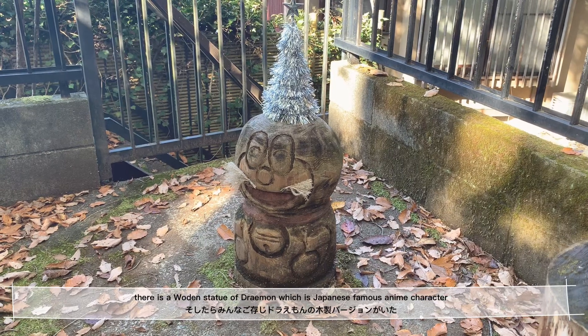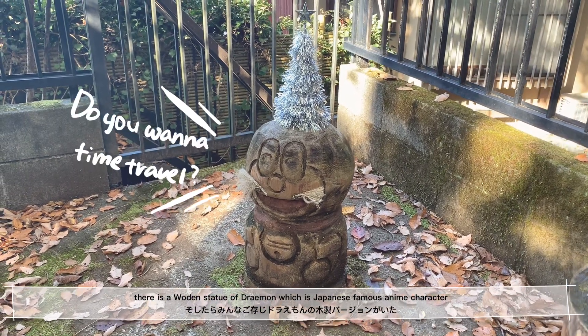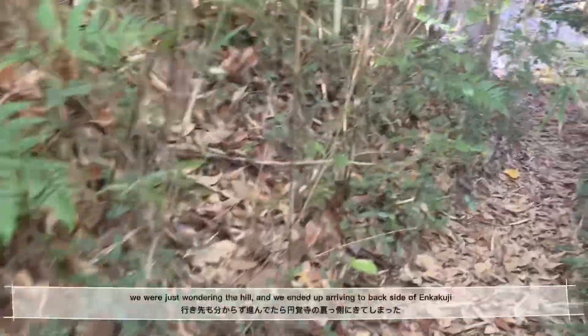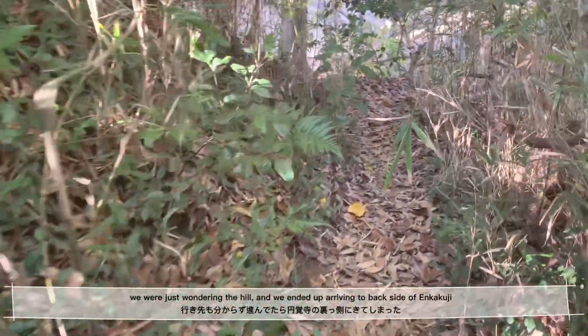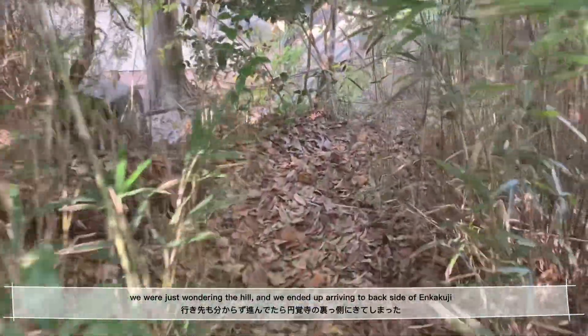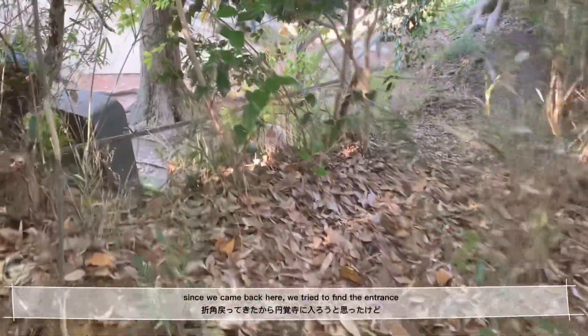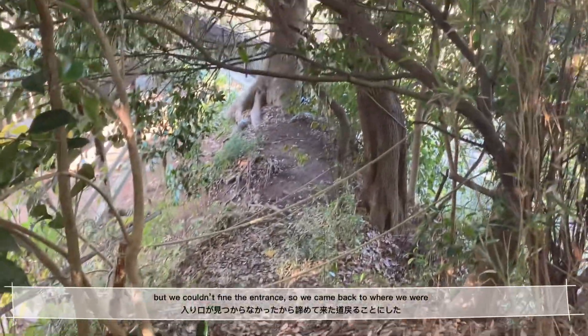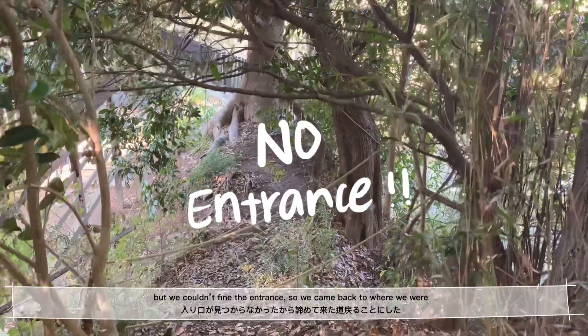We found this wooden statue of Doraemon, which is a famous Japanese anime character. We were just walking around the hill and ended up arriving at the back side of Enkakuji. Since we came back here, we tried to find the entrance, but we couldn't find it, so we went back to where we were.